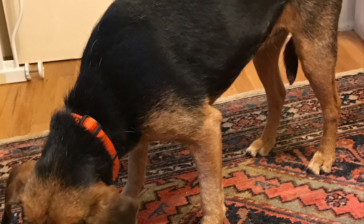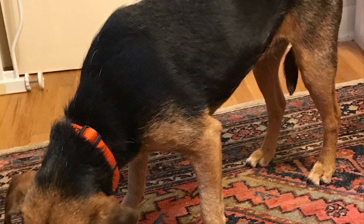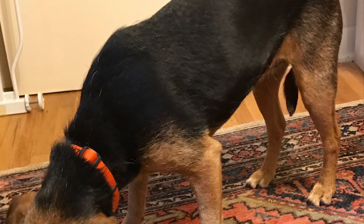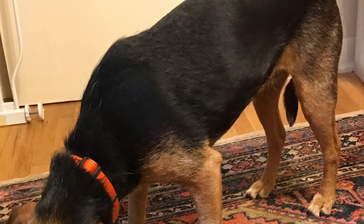My dog Zany tucks her tail when she's digging, working with a food toy, and even licking a plate. If you look at the rest of her body, you can tell that she's focused on her task and not upset.